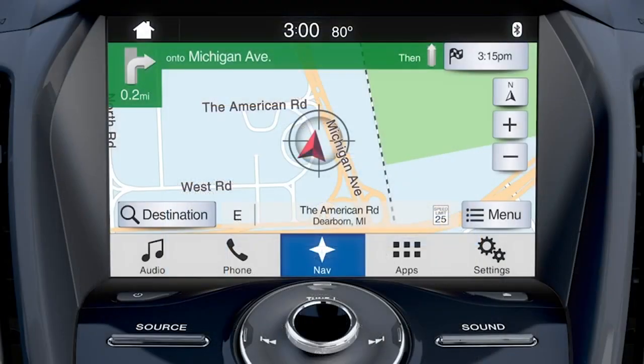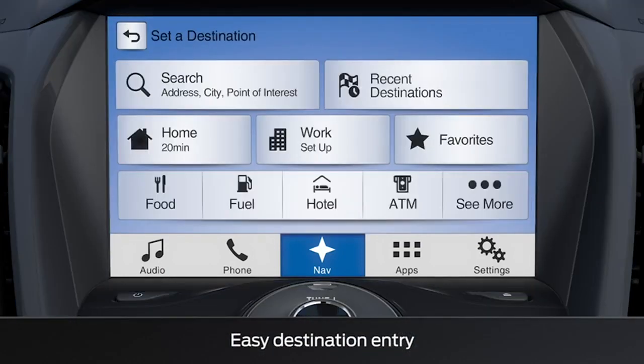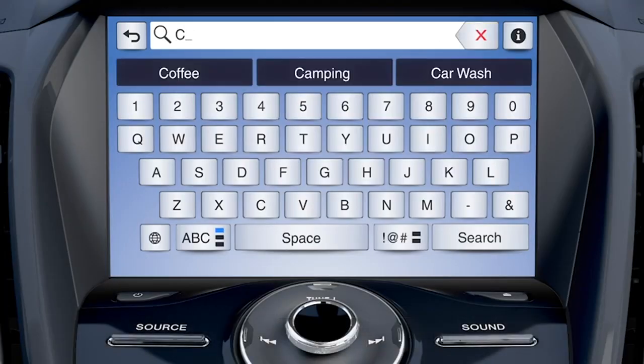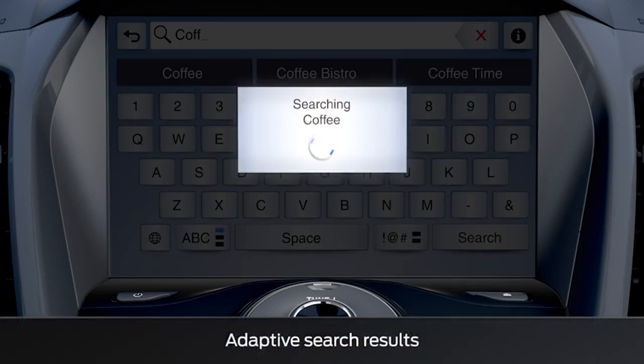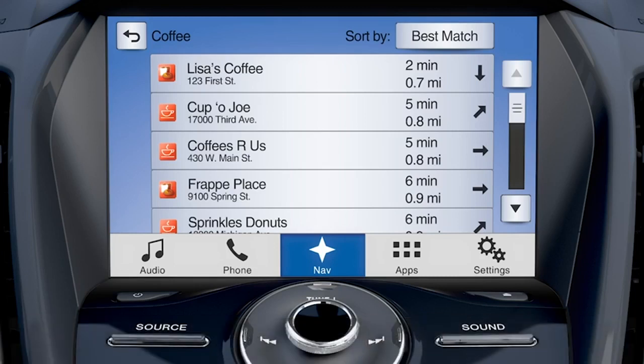Using the navigation system has also been simplified, so finding your nearest favorite coffee shop, ATM, or any other popular destination can now be done quickly thanks to condensed destination entry functionality. Plus, SYNC 3 remembers what you've searched, like coffee shops, and saves it in its memory. So the next time you search for a coffee shop, it'll remember and preload POI search results based on the letters you type and show you the closest one.